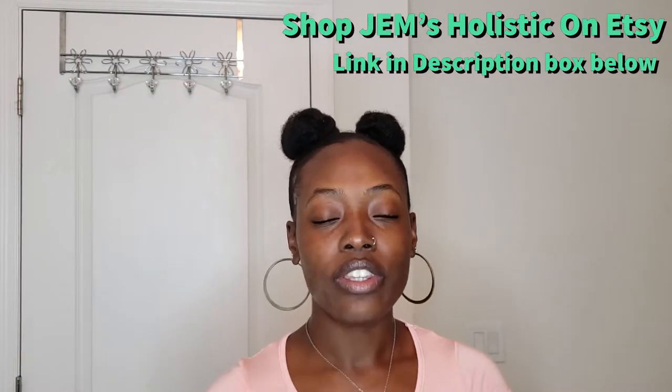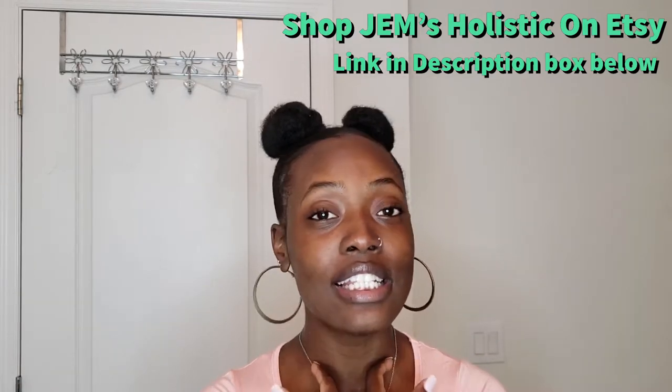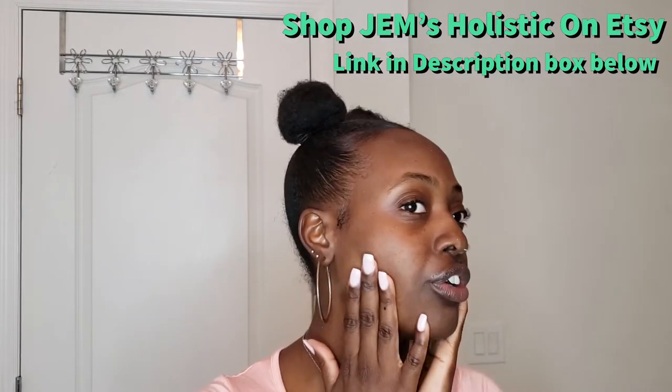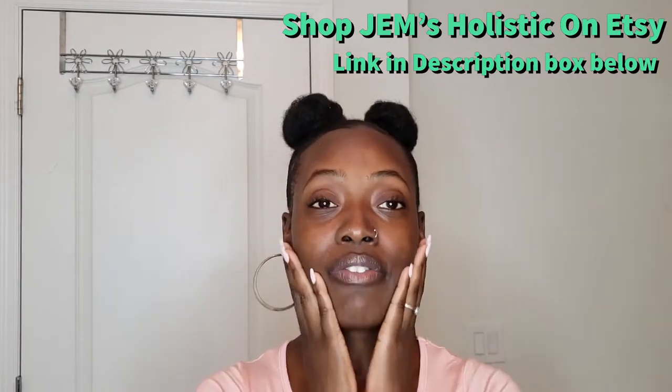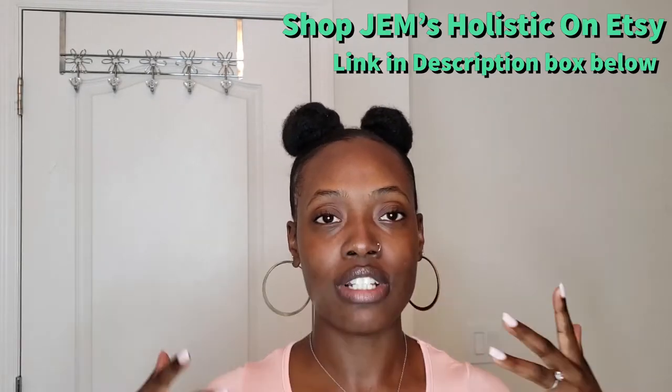All of the information and details on these products is listed on my Etsy shop as well as my social media, and they are available for purchase today — the link is in the description box below. That was a quick demonstration on how I use my facial products daily. As you can see, my face does not look greasy — it's smooth, moisturized, and just feels light and refreshing.